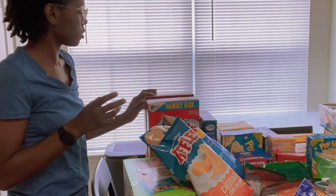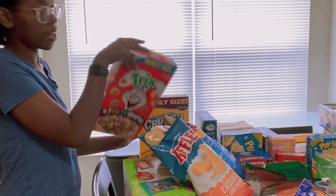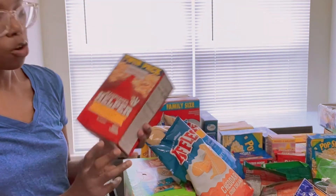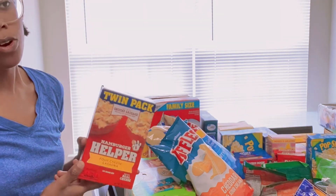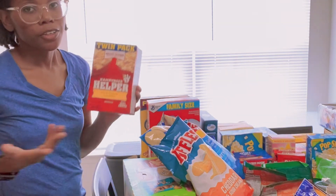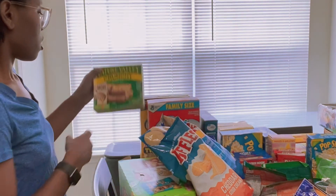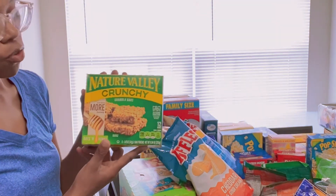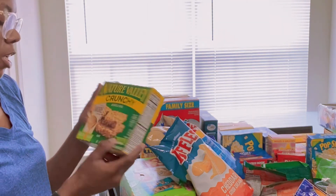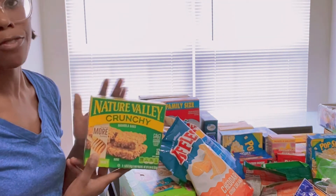I got two things of cereal that the children picked out — Captain Crunch and Trix. I have a Hamburger Helper cheese lasagna, just another quick meal idea for those busy days. I also have another Nature Valley crunch granola bar — something quick for the children to eat in the morning or as an after-school snack. I'm not sure if they can take this one to school but it works for home.